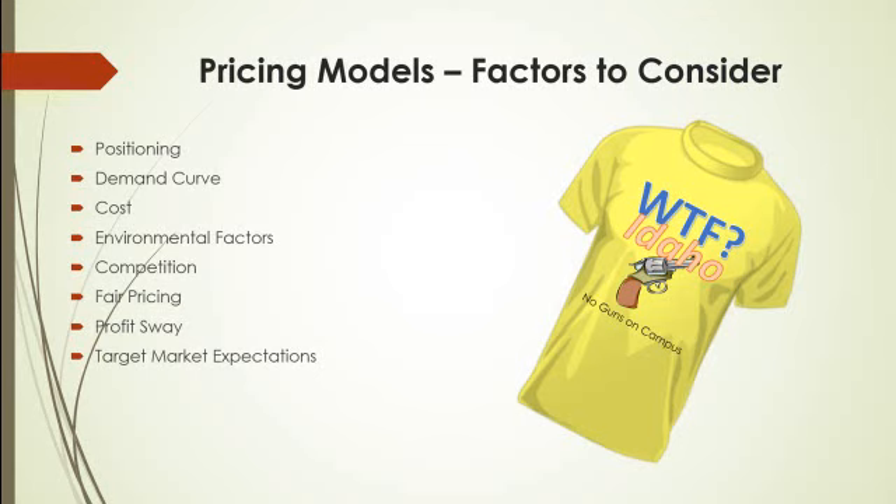There are a variety of pricing models and different factors to consider as you're pricing the products you're going to be selling. Is pricing a key part of your positioning? If you're running a discount store, that's part of your business structure — pricing items as low as possible. On the other hand, if you're a Neiman Marcus kind of store, you've made a name for yourself on higher-end pricing, and that would play into your decision making.